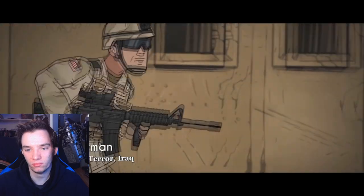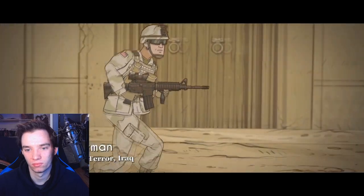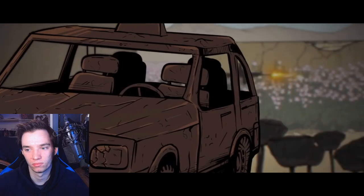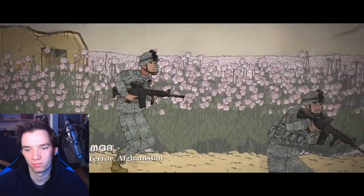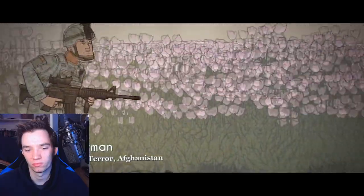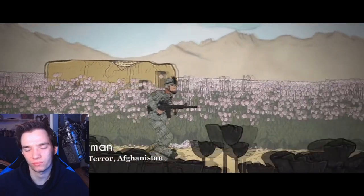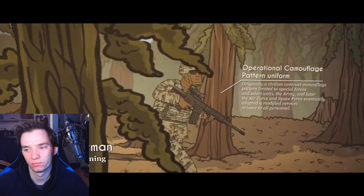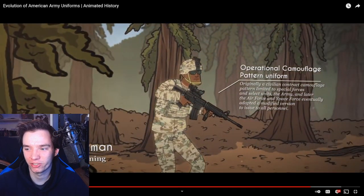To adjust to the desert environment, troops were issued an improved desert camouflage uniform and equipment that assisted them in this new battlefield dominated by urban combat. In time, the U.S. Army saw fit to consolidate their camouflage patterns - rather than having two separate ones, it was decided to attempt a universal pattern. This pattern became the face of the American soldier for over a decade, until the Army realized how ineffective it was. The Operational Camouflage Pattern Uniform, originally a civilian contract pattern limited to special forces, was eventually adapted by the Army, and later the Air Force and Space Force.